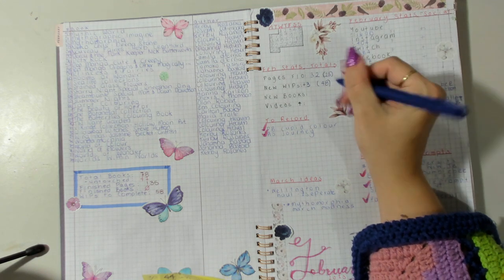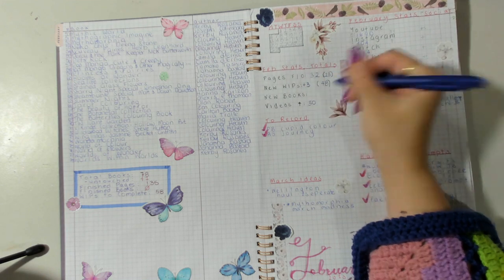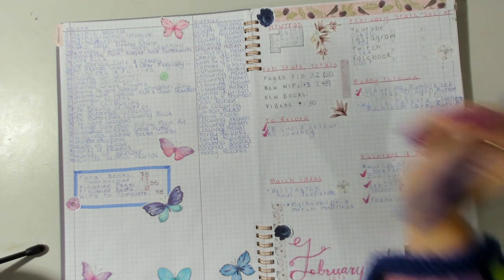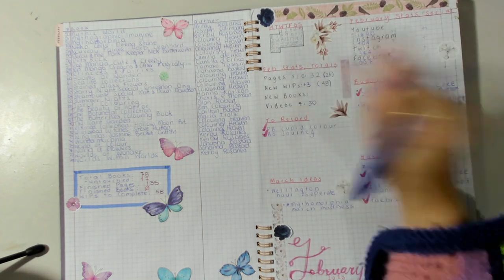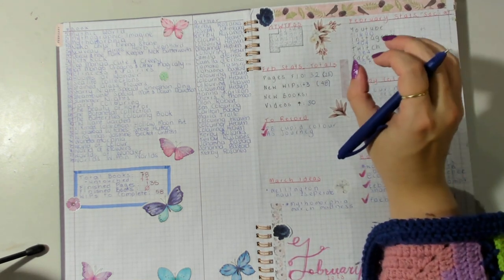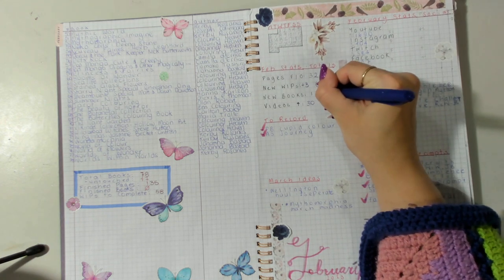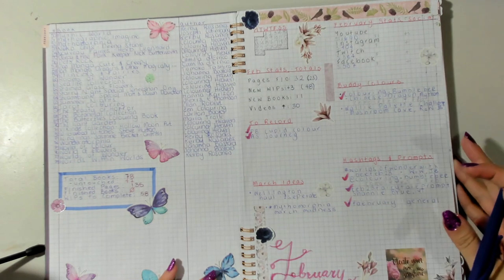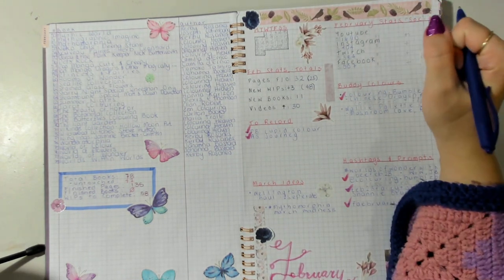This month I released 30 videos because for my first month back on YouTube I wanted to release a video every day, and on a couple of days I released two. And as a sneak peek for the next video - we purchased 11 new books because I went a little crazy with art supplies this month, which you'll see in the haul video.